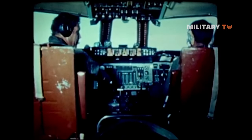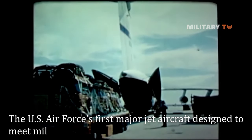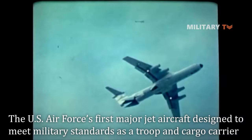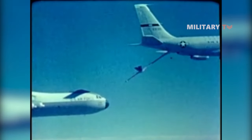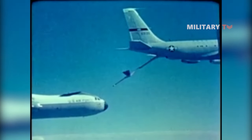The C-141 Starlifter was the US Air Force's first major jet aircraft designed to meet military standards as a troop and cargo carrier. C-141s performed numerous airlift missions for the USAF. With its great range and high speed, the Starlifter projected American military power and humanitarian efforts rapidly across the globe.